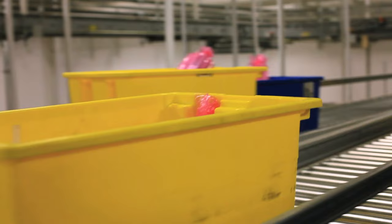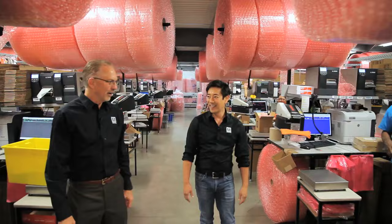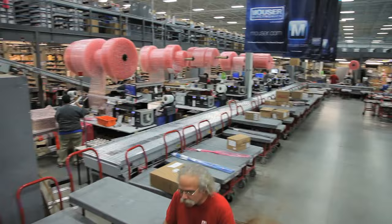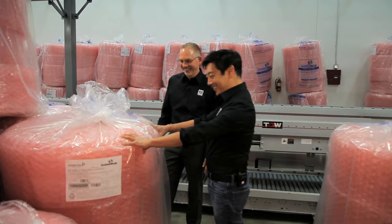I see all this stuff and it makes me want to make stuff. It takes a lot of effort, a lot of coordination to get all this to happen. Everything's about flow, speed, accuracy. This is what I imagined Santa's workshop would look like — you would have to have an operation like this if you were Santa Claus.